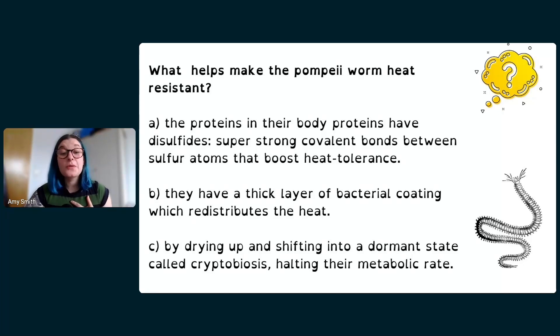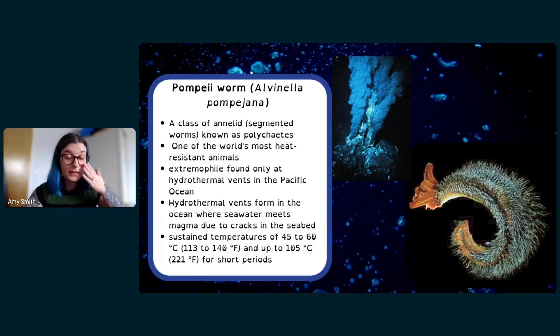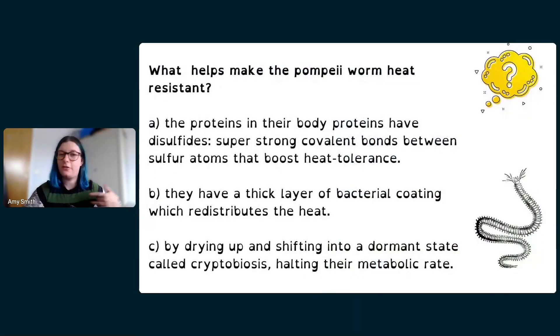The answer is B. Why would a coating of bacteria help you survive 105 degrees Celsius? Scientists are still figuring this out, but here's what we know. When you see all that furry gray stuff on the body of the Pompeii worm, a lot of that is actually bacteria. Their body is covered in slime, and then there are thick layers of bacteria that live on their body all the time — not just a normal amount like you'd find on any surface.